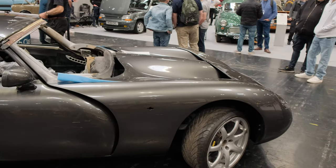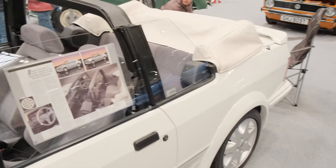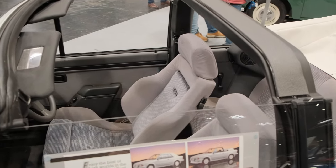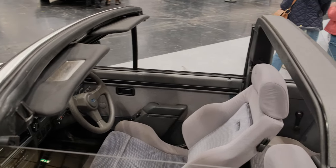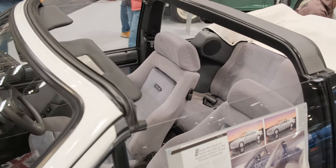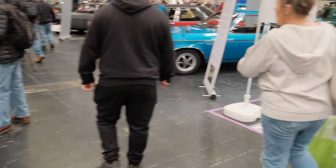We've got an Escort SE here, obviously being restored given the very nice state of that bodywork. Look at that for an interior — beautiful. The colouring is really nice as well; the colour of those seats is not really something you see nowadays. Although if you put that in a modern car people would complain it looks dated, but on a car like that, absolutely beautiful.